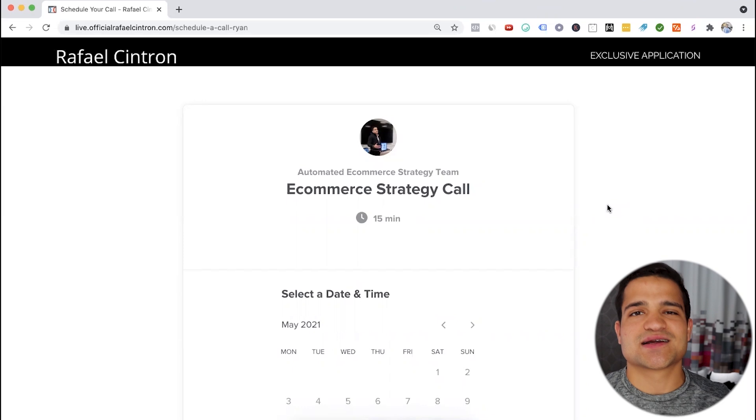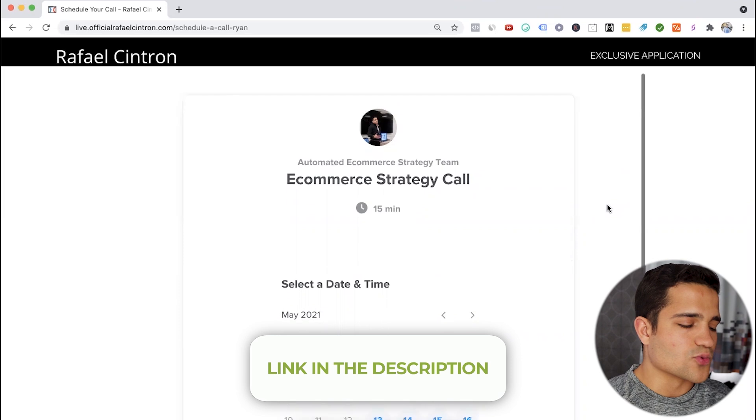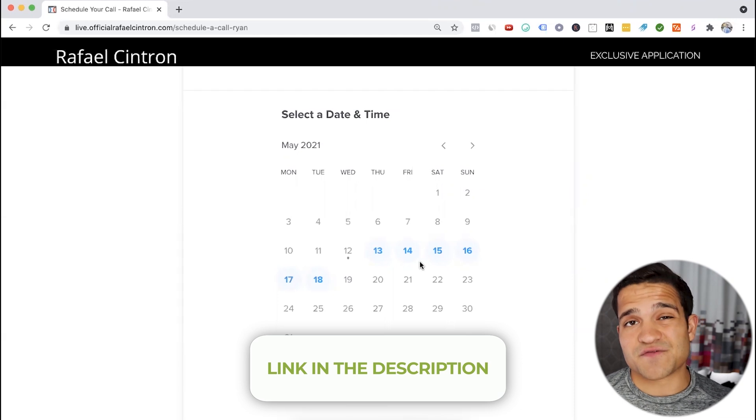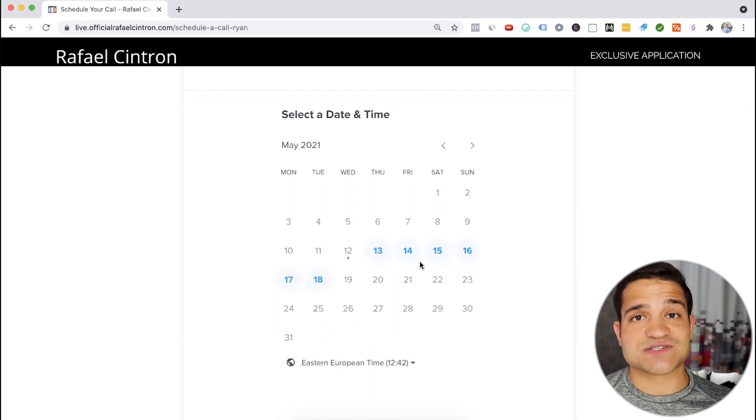Thank you for watching the top three winning products of this week. If you want to mentor with us, take your business to the next level, get results, and have me and my team directly help you grow your store this year and beyond — make sure to go to the first link in the description and book a free strategy call. It's completely free. Talk to one of my team members, see if the mentorship is the right fit, and if we can help you get results. If we're not the right fit, just take the advice from the call and go get results for yourself.